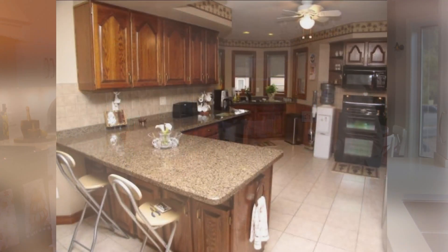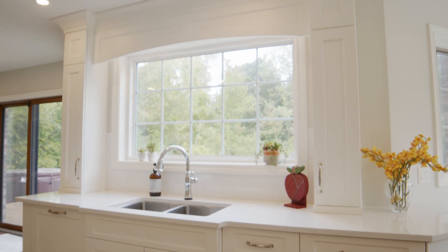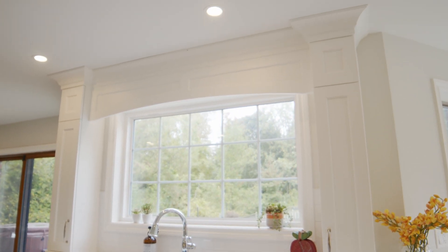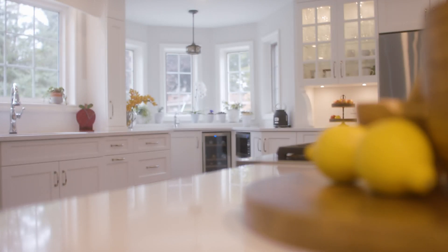Something else to point out — Allison, that window didn't used to be there. No, it didn't. This was a very closed-in kitchen, a very closed-up house really, so it needed to be brought up to speed and let some light in. I can't even imagine this kitchen without it. It's such a great view — this window alone adds so much natural light and access to the view of the pool.